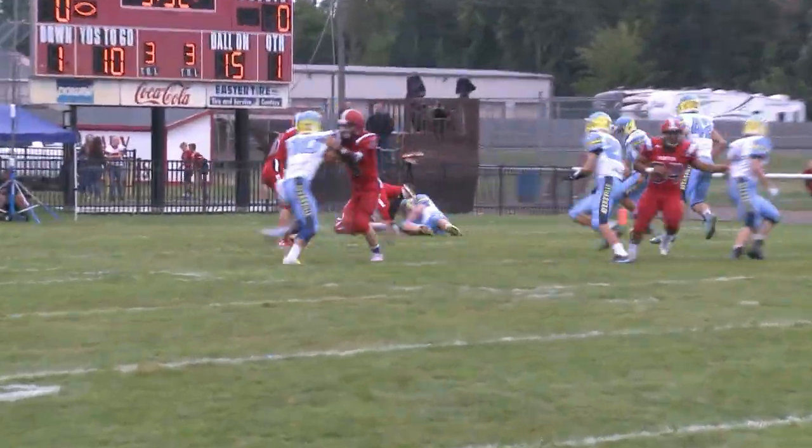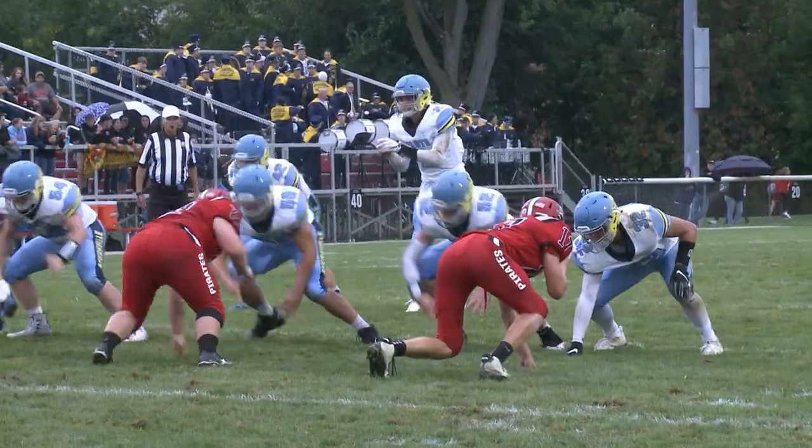This is Bluffton now. Nate Schatt looks to run. Ryan Clark is going to drop him in the backfield.